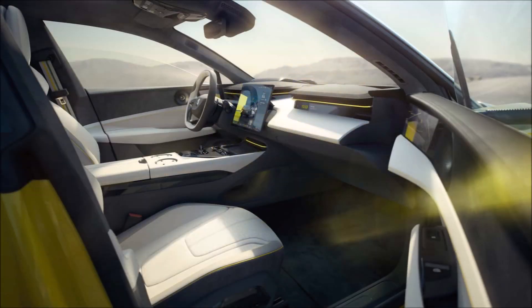Aerodynamic components including the revolutionary active front grille, rear diffuser, and rear spoiler are mentioned.